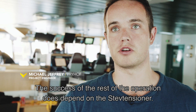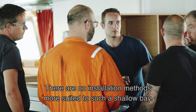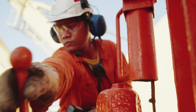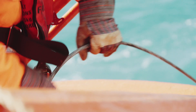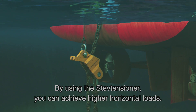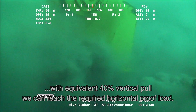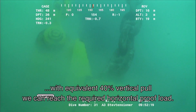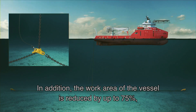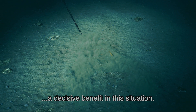The success of the rest of the operation does depend on the steve tensioner. There are no installation methods more suited to installing in such a shallow bay. By using the steve tensioner, you can achieve higher horizontal loads. Compared to the conventional method of bollard pull, with equivalent 40% vertical pull, we can reach the required horizontal proof load. In addition, the work area of the vessel is reduced by up to 75% — a decisive benefit in this situation.